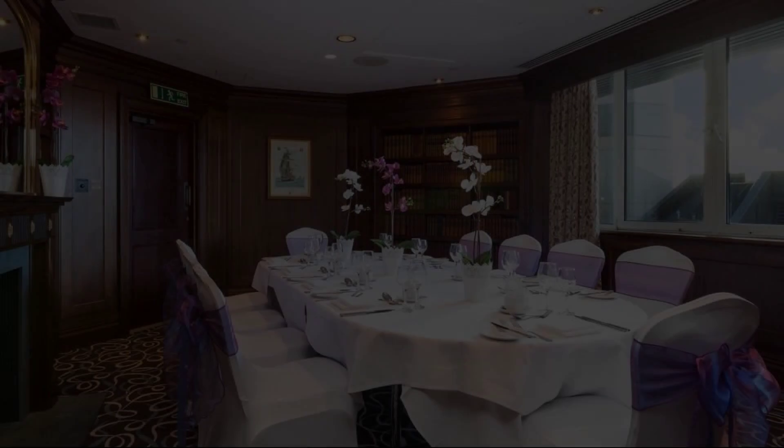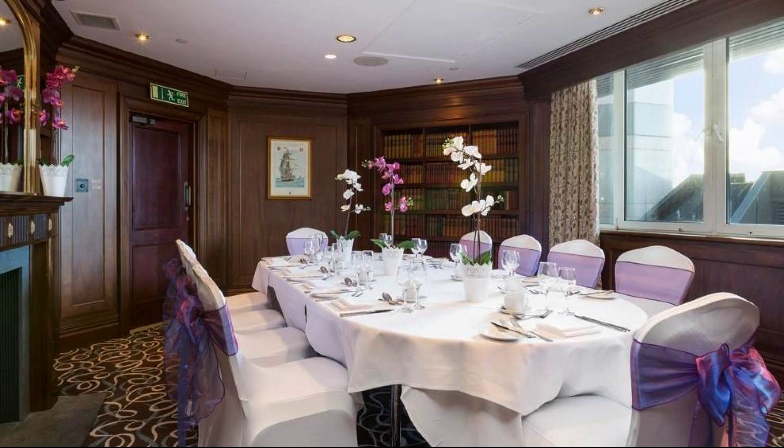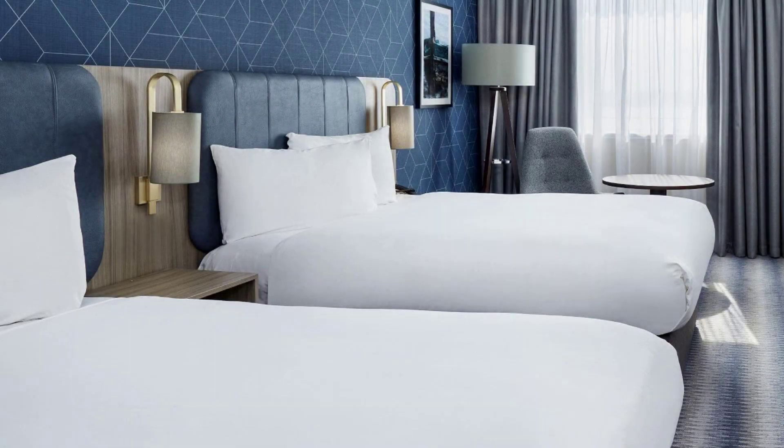Check-in time in this hotel is 3 pm, and checkout time of this hotel is 3 pm.